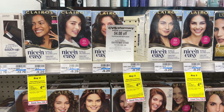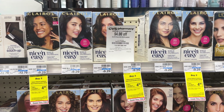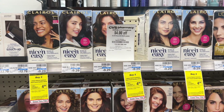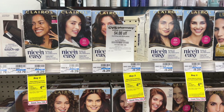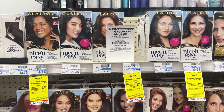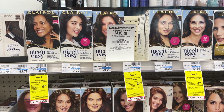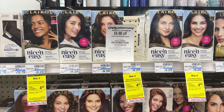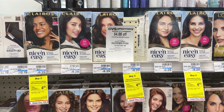First up we have an awesome deal on Clairol Hair Color — the regular hair color, the Nice and Easy as well as the root touch-up. These are $9.29 at my store and they're buy two get back a four dollar extra buck. We have three new digital coupons and two of those are going to work together on the purchase of two of these. Grab two of them at $9.29 totaling $18.58.